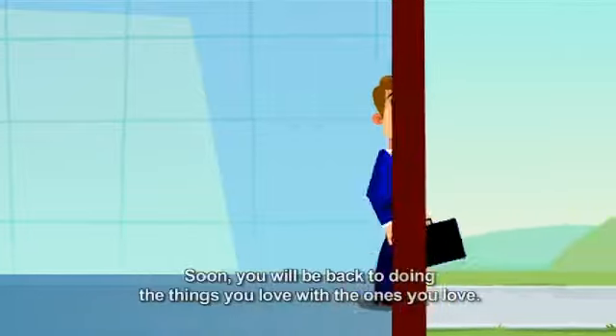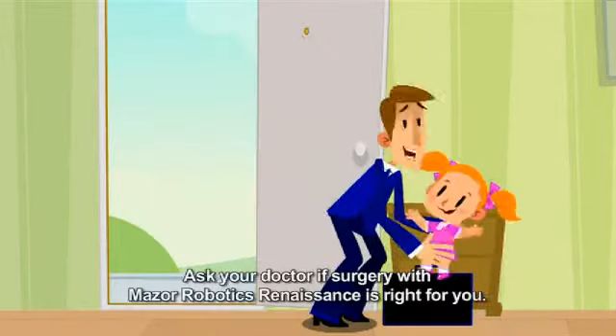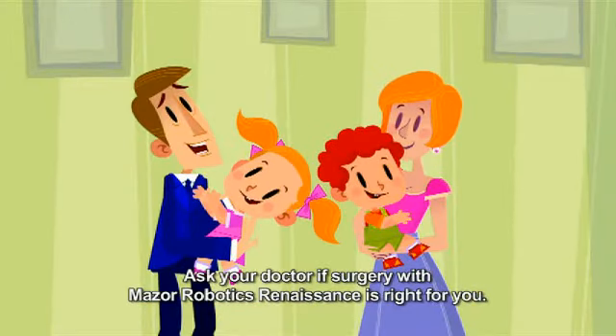Soon, you will be back to doing the things you love with the ones you love. Ask your doctor if surgery with Mazor Robotics Renaissance is right for you.